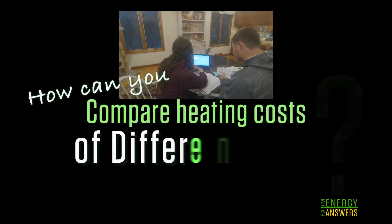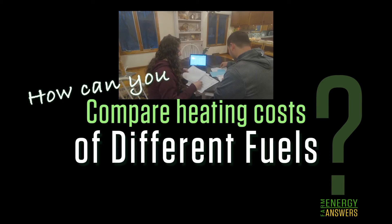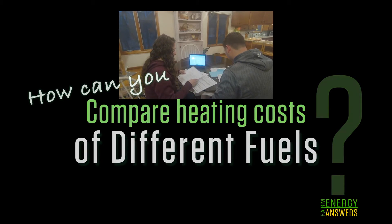In this video we'll use John and Liz's question as a starting point to show what information is needed and step through the calculations to figure out whether they should replace their oil furnace or make the switch to wood while keeping the oil furnace as a backup.